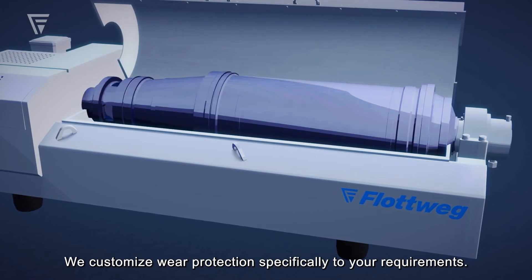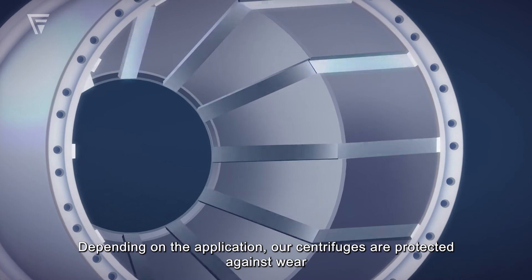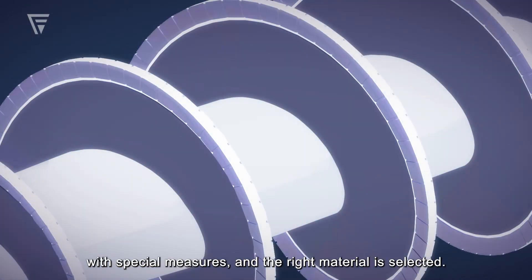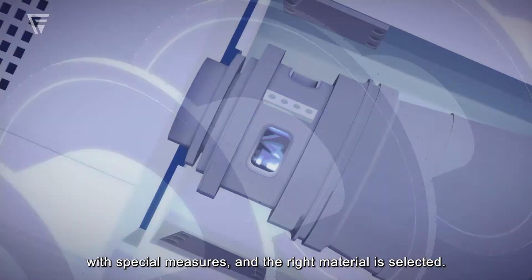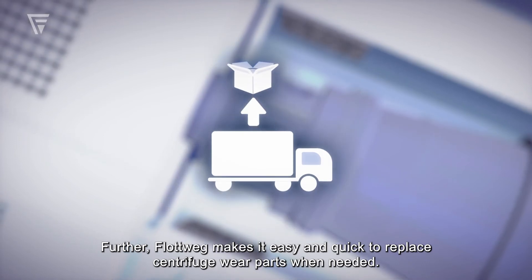We customize wear protection specifically to your requirements. Depending on the application, our centrifuges are protected against wear with special measures and the right material is selected. Further, Flottweg makes it easy and quick to replace centrifuge wear parts when needed.